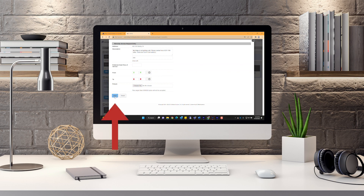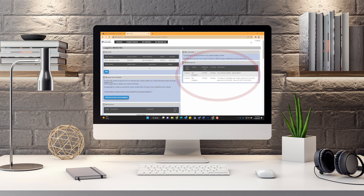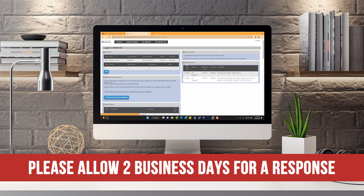Step 5: save your claim and close out of the pop-up window. Your new claim will be shown on the right-hand side of the homeowner portal under My Warranty List. Please allow two business days for us to respond to your service request.